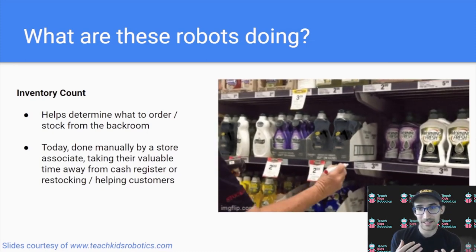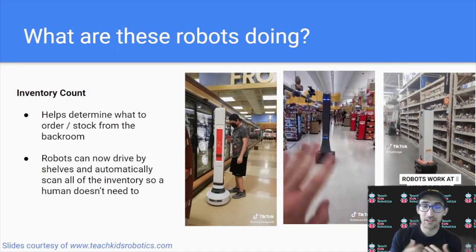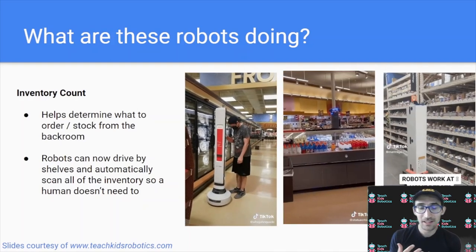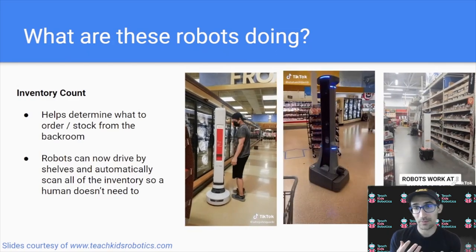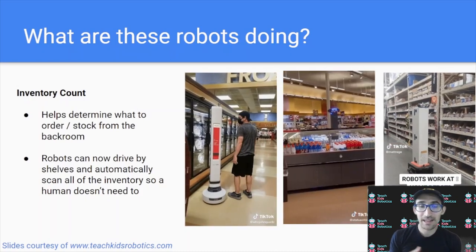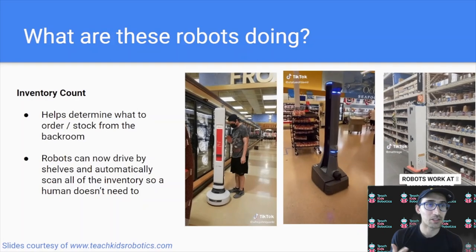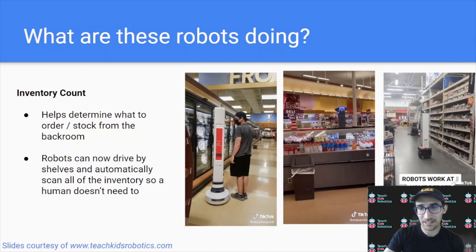The same process can actually be achieved by robots. We have robots that also go up and down the shelves, but now they're automatically capturing all the same information about whether something is on the shelf or not. This allows the store to free up an employee who would have had to do inventory counts, so they can do something more valuable like working at the front cash register to get the line moving faster. Robots can now handle the order, stock count, and inventory counts in the store.